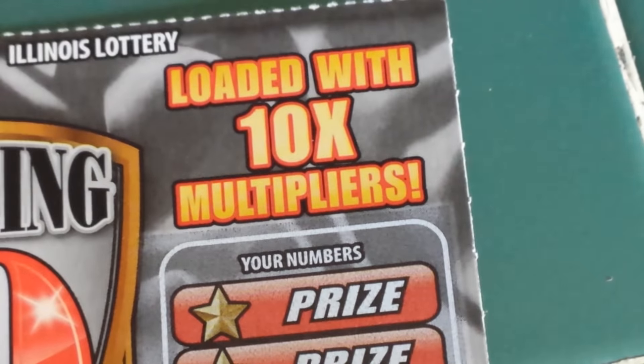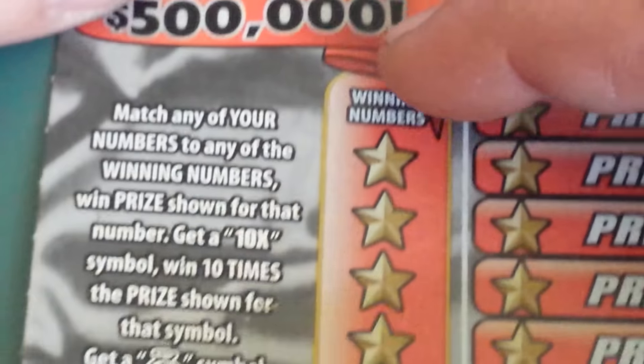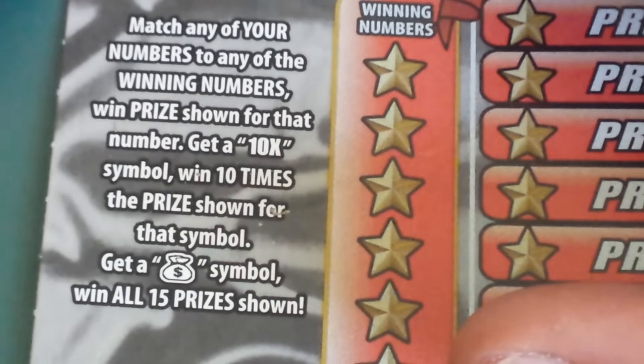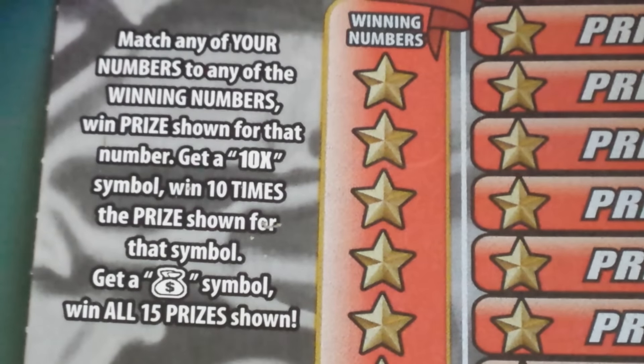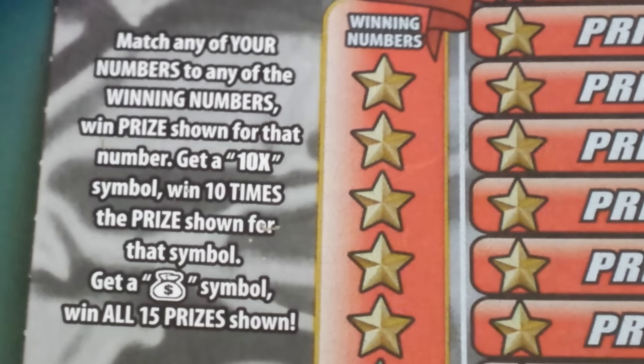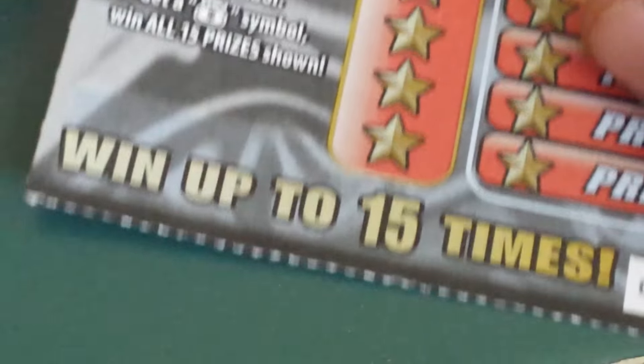You can win up to 500 grand on this $10 ticket. It's loaded with 10 times multipliers. I haven't gotten one yet, but what I did get some time back was the money sack — get a money sack symbol and win all 15 prizes shown. You also have to match numbers or get a 10X to win 10 times the prize. You can win up to 15 times.